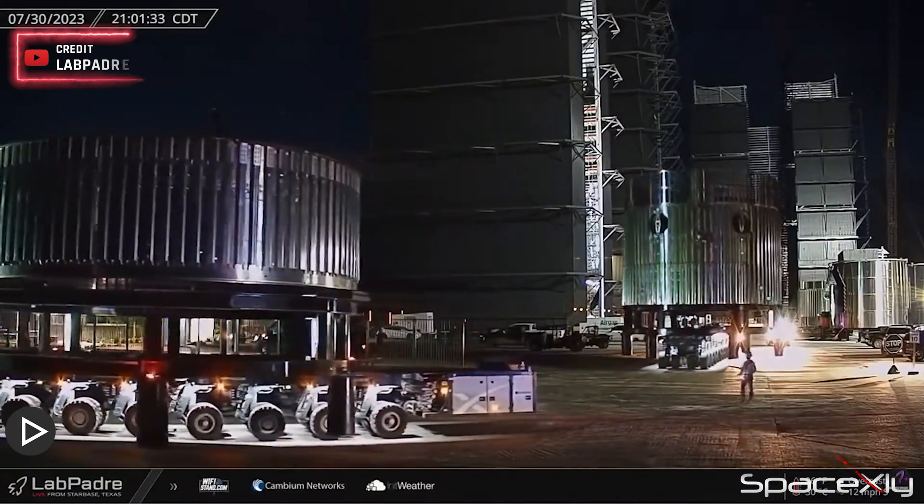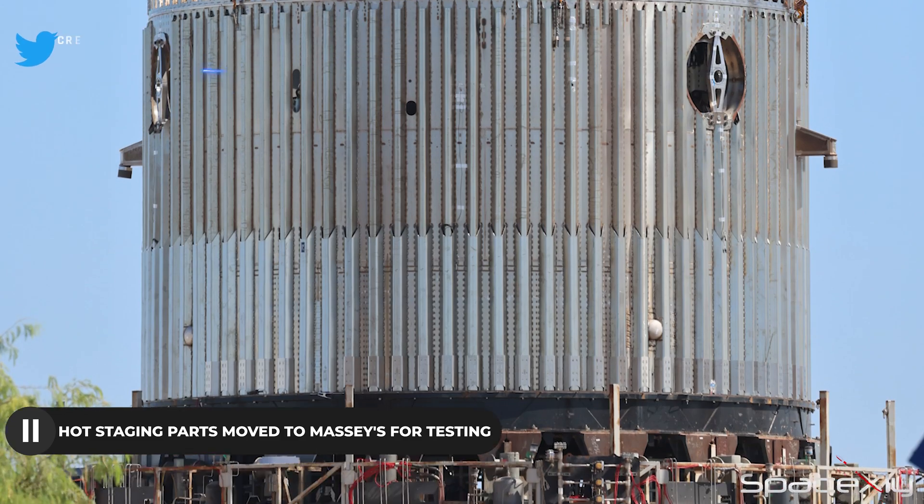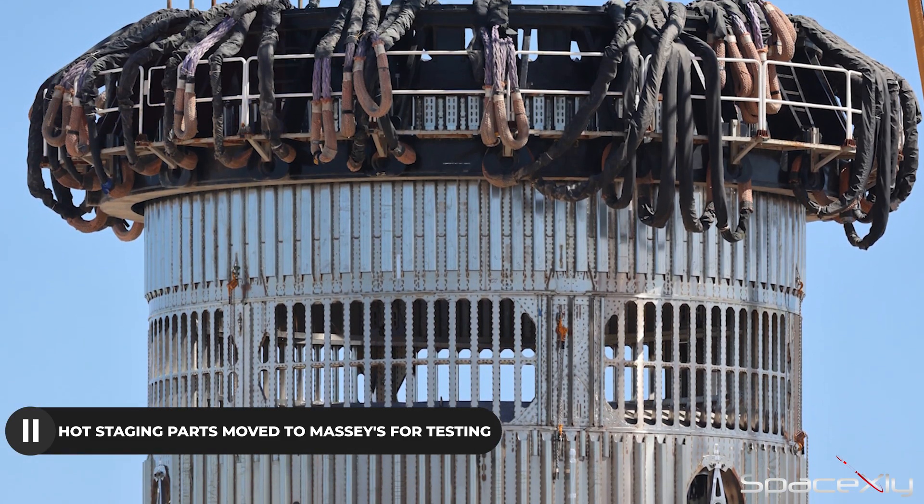Moving on to Starship developments, the hot staging parts spotted at the production site are now being assembled at Massey's site for a stress test with a can crusher.